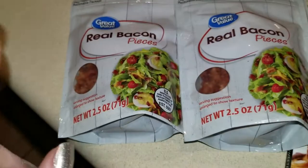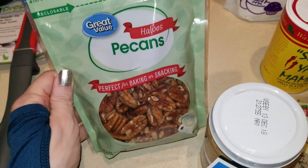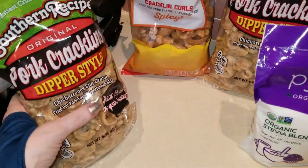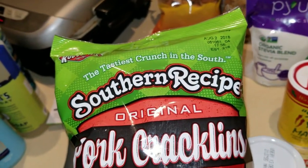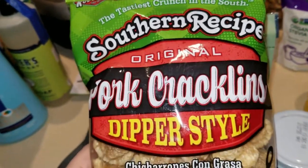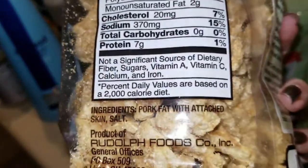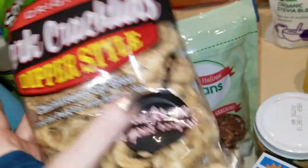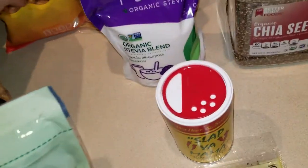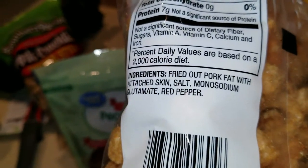Then I have my real bacon bits — two of these. I do use this on occasion and I consider it quote lazy keto, but do what you've got to do. I got some pecans here for a recipe. I have some pork cracklins — this is Southern Recipe. I'll be doing a review on some Southern Recipe products pretty soon. This is a wonderful product. Check the ingredients: pork fat with attached skin and salt. This is their dipper style, so it is pure pork.